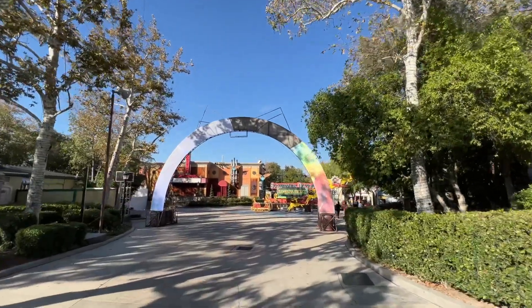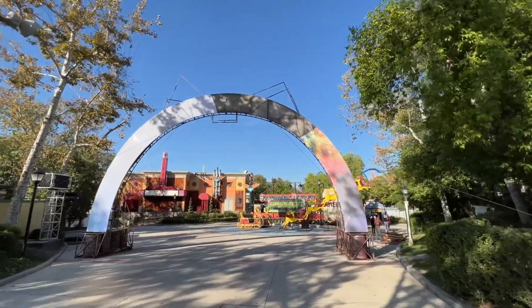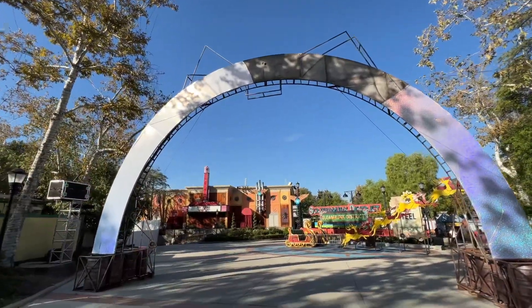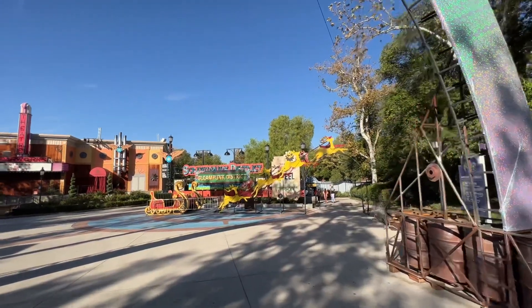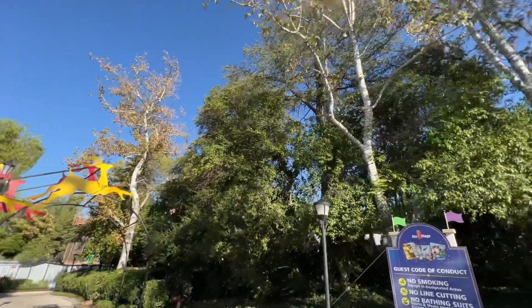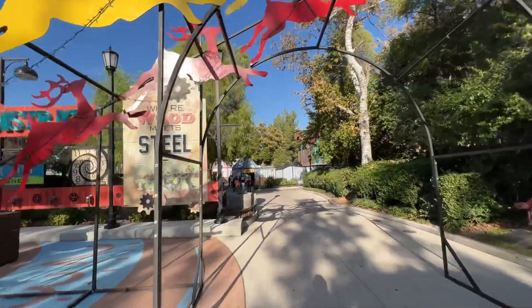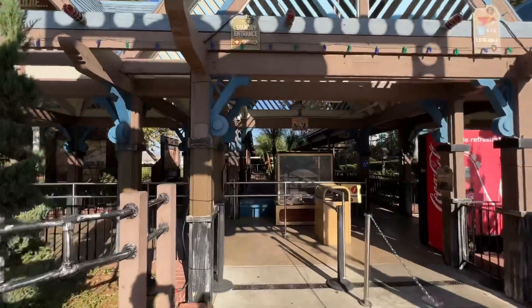Since we're in this area of the park, might as well check up on the Gleampunk District — that's what it is during the holidays. This used to be the big giant spider thing but they're changing it to a snowflake, I believe. And of course we have Santa's sleigh and the reindeer. This area looks pretty spectacular in the evening because they have so many lights in the trees — you can see them on the tree trunks right there. But we're also going to be coming back here to see how long the line is for Twisted Colossus, and it's been a hot minute since I've been on that attraction.